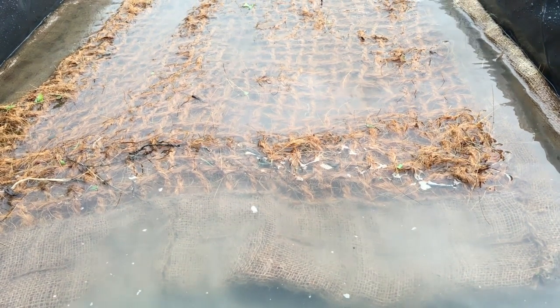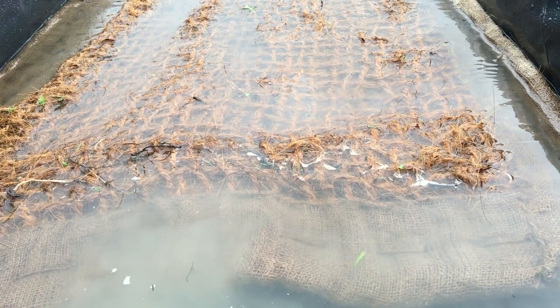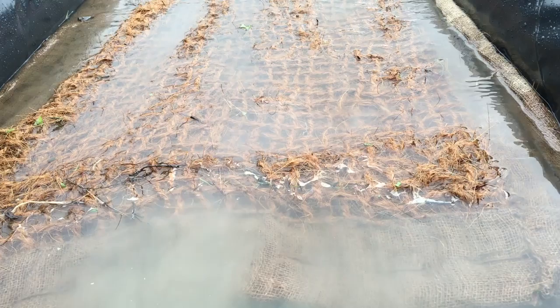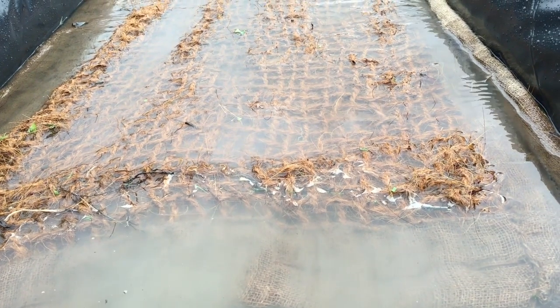Silt Mats, unlike most silt control methods, were found to target sediment removal from within a ditch, stream or river channel. Placed in areas of natural sediment deposition,